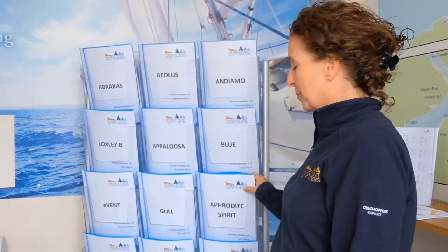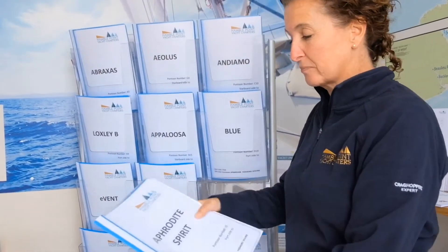Welcome to our new look office. When you come in, your boat paperwork will all be here, so pick up the one for your boat and they'll have all the details inside. The office staff will still be here to help you through with anything.